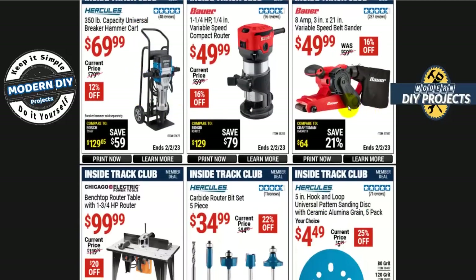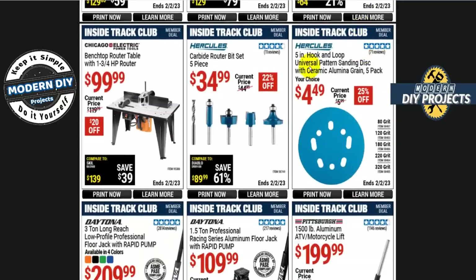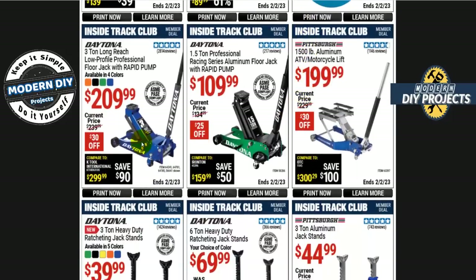The Bauer 8-amp 3 by 21-inch variable speed belt sander is $50, 16% off. Or if you're looking for a benchtop router table with a 1.75-horsepower router included, that's $99 — not too bad right there.